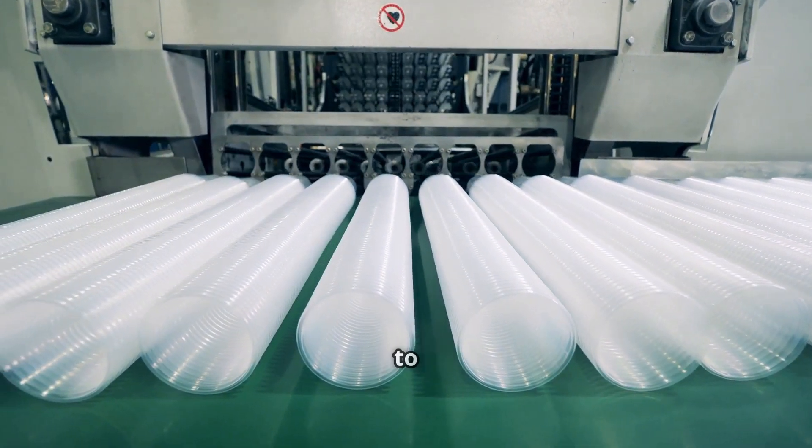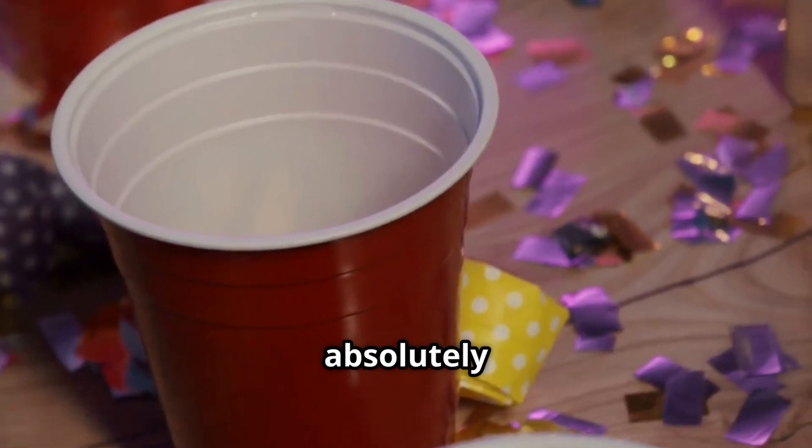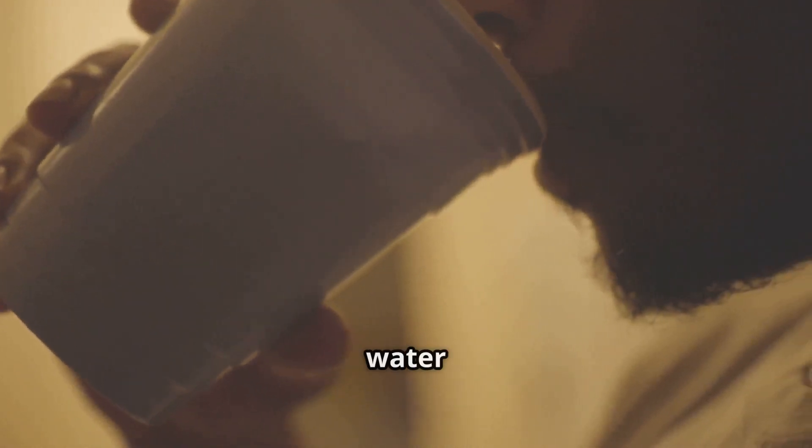Hey there, science fans. Ever stop to think about plastic cups? I mean, really think about them. They're absolutely everywhere, aren't they? At birthday parties holding your lemonade, at big sports games filled with soda, even when you grab a quick drink from a water cooler. These simple items play a huge role in our daily lives, offering convenience and a way to enjoy beverages on the go without worrying about washing up afterwards.